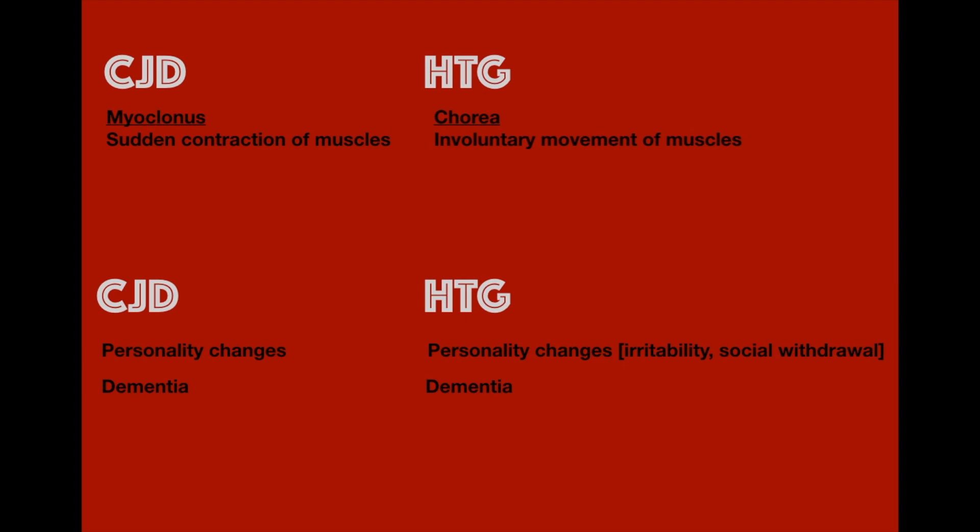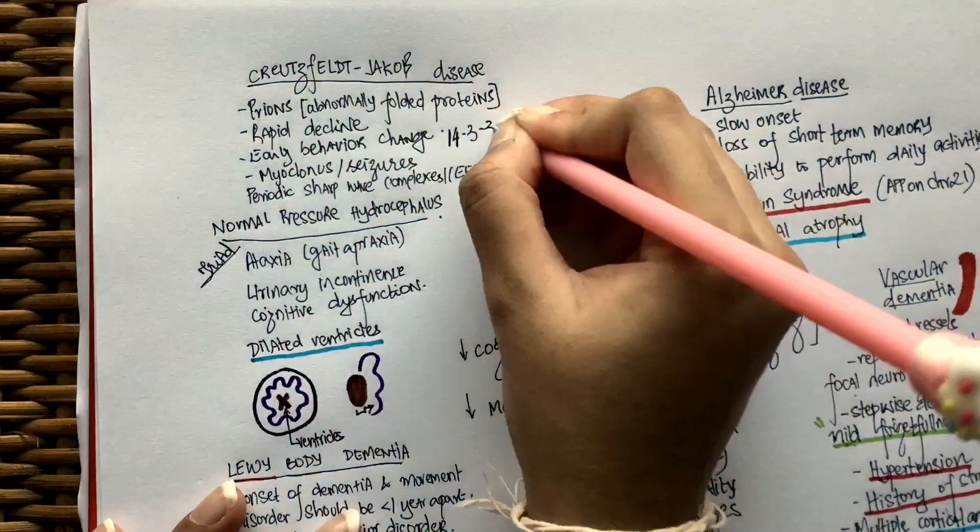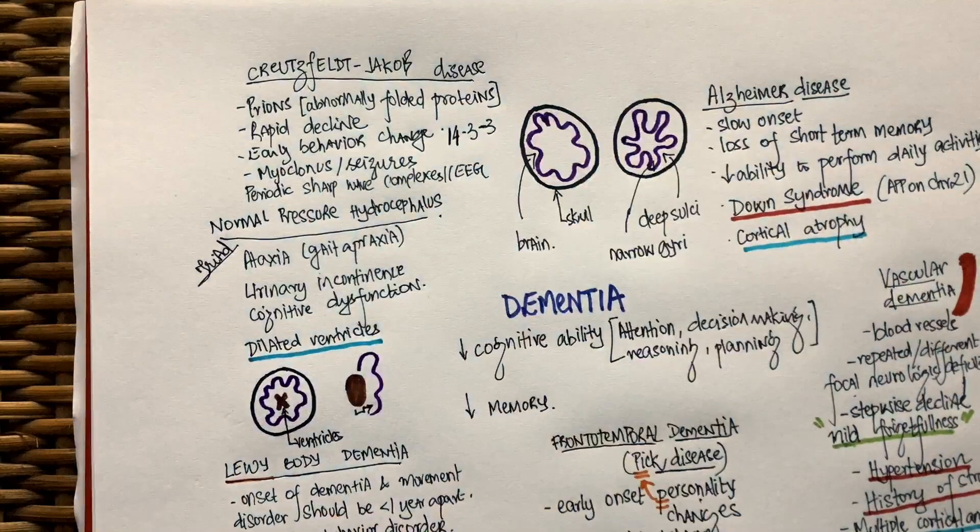Family history will help us diagnose Huntington's disease because the inheritance is autosomal dominant. On EEG, patients with Creutzfeldt-Jakob disease will have periodic sharp wave complexes. The cerebrospinal fluid in these patients will be positive for 14-3-3 proteins.